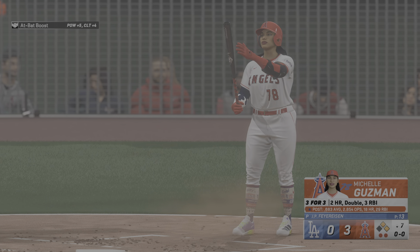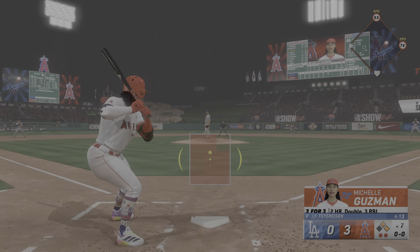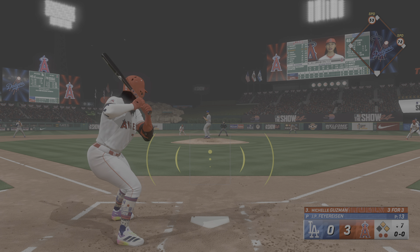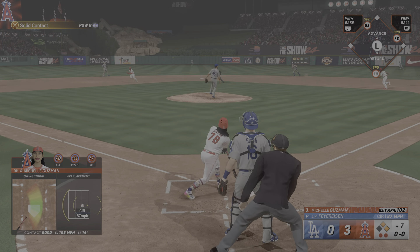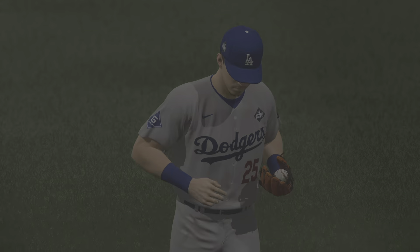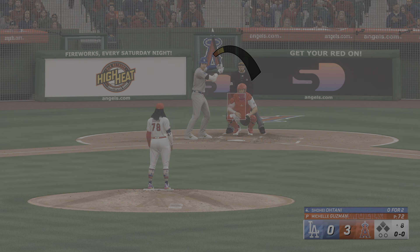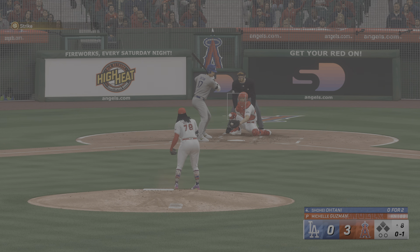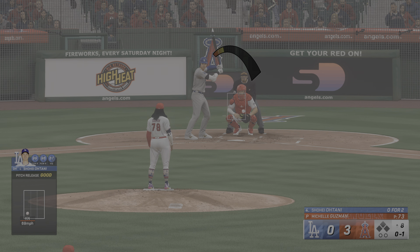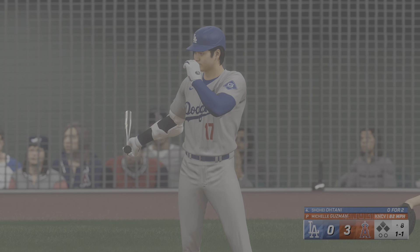Two down and next is the designated hitter Michelle Guzman — three for three, she's got a double and a pair of home runs. That smash towards center — he's there, he's got it, that ends the inning. Back in Anaheim, Shohei Ohtani up to the dish. It's no secret teams need strong starting pitching to win in the postseason. Your game one starter can set the tone for the series and it feels like that's what's happening tonight — he really delivered for his team by going deep into this game.